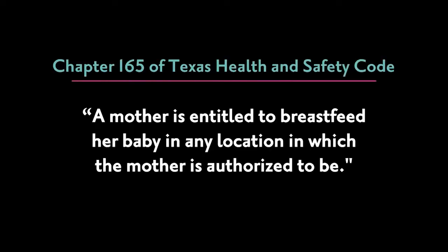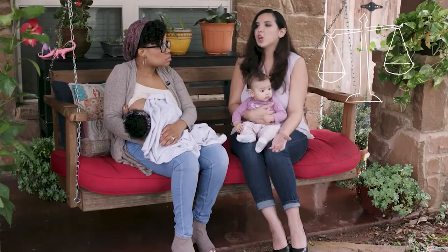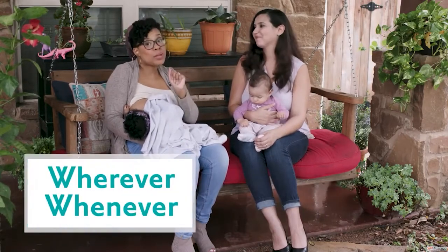But did you know that you are legally protected to breastfeed in public? Yes, I sure did. And it really helped knowing that the law protects you. And that means that we can nurse our babies wherever, whenever.